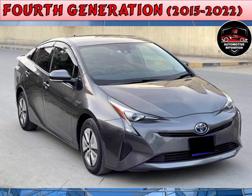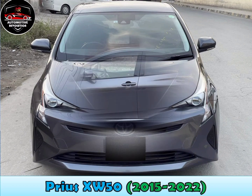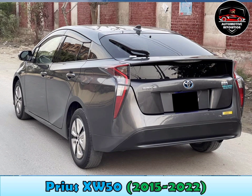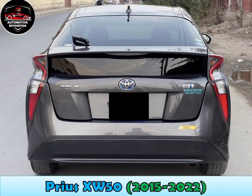Fourth generation, 2015 to 2022. The fourth generation Prius was designed to deliver significantly improved fuel economy in a more compact package. It features a 1.8-litre gasoline hybrid engine with a dual motor generator system and planetary gear ECVT transmission, along with smaller electric motors with higher power density.